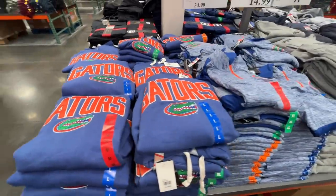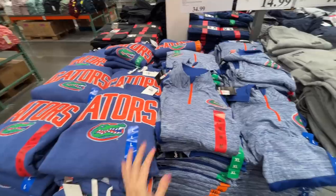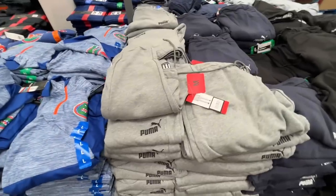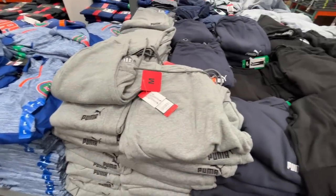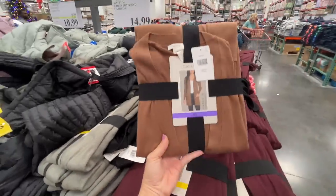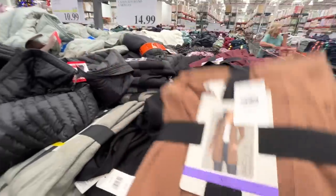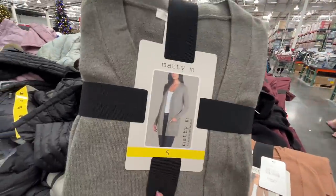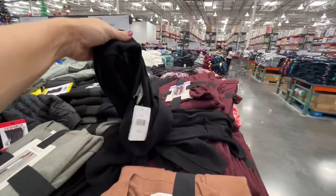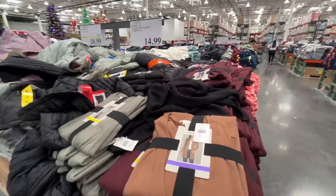If you're a Gators fan they have sweatshirts here for $35. And a nice long-sleeve turtleneck style. Puma gray sweatpants — staple for fall and winter. I was about to walk away and then I found this — $15, look how sleek and stylish. Also comes in black. This feels beautiful — I would like one in every color.